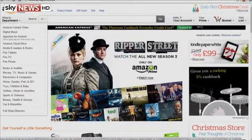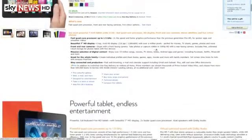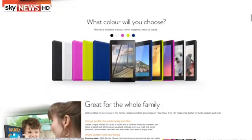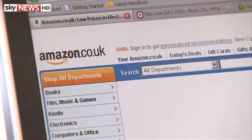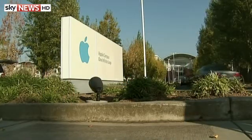Amazon has won the right to sell domain names ending in .book, beating competition from eight companies including Google. It's believed to have paid up to £6.3 million at a private auction, just days after shelling out £2.9 million for .buy. Other domains recently snapped up by tech giants include .dog, .live, and .tennis.